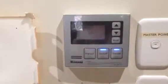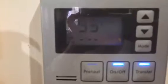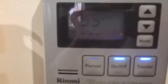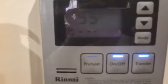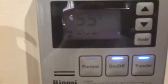In the house we have instantaneous hot water run by these Rinnai hot water systems. There's a separate one for the master, which includes the kitchen and the master bathroom, and there's a separate one for the other bathrooms.